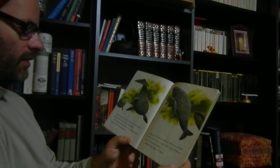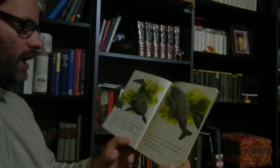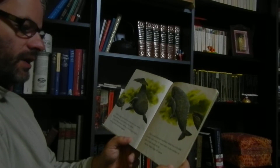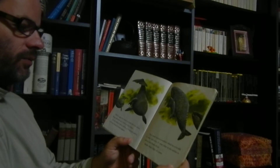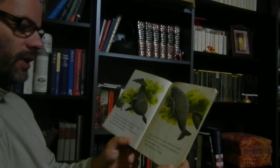Fish lay eggs that hatch into baby fish, but whales, being mammals, give birth to their babies. A baby whale is born tail first, so its tail gets used to moving before its head appears. This is good, because a newborn whale has to be able to swim right away. It must swim to the surface to take its first breath of air.